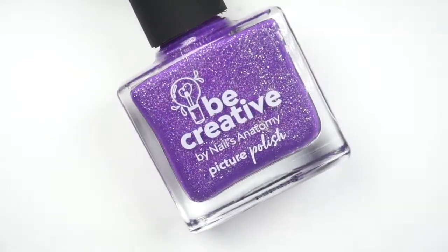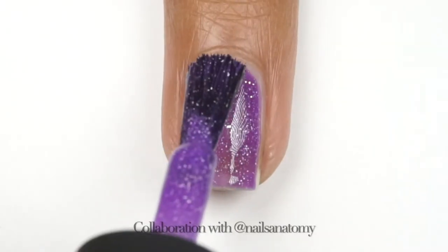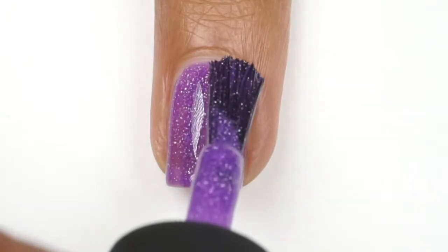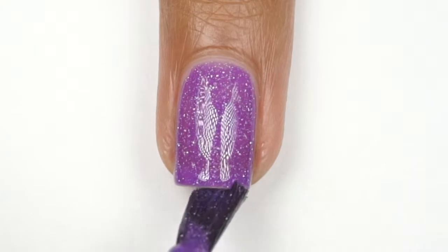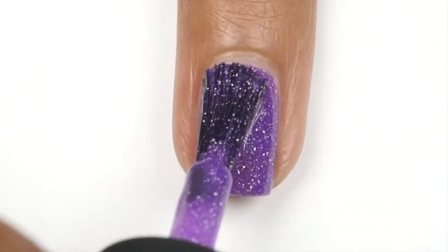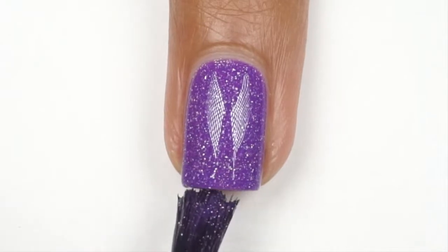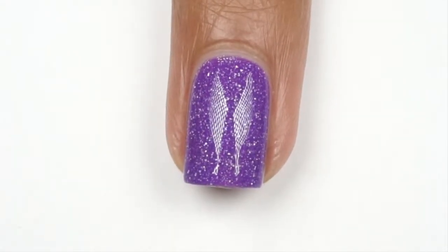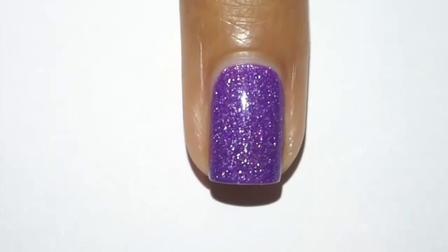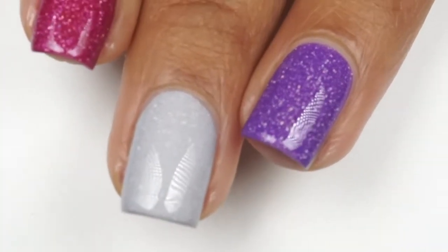This polish is also one of my favorites. This is Be Creative, and it's described as an Irish crystal jelly holo. You can tell this is more of a jelly formula, and it does remind me a lot of the blue polish I swatched at the very beginning. You would need about two to three coats to reach full opacity depending on the length of your nails. Picture Polish is a vegan brand and they do not do any animal testing. They are also transitioning most of their polishes to a plant-based formula, which we have seen on their latest releases. They are also transitioning to a flat rounded brush, which I think makes application so much easier.